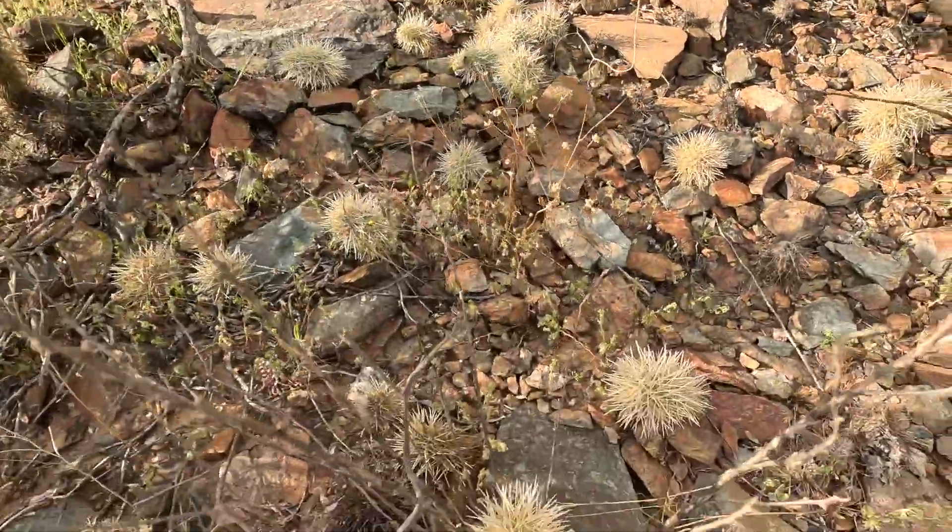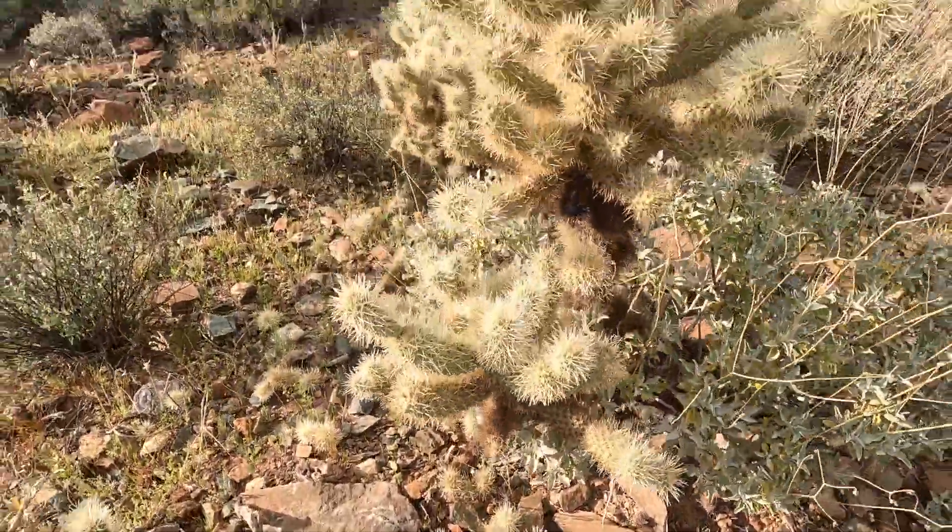This right here is called the jumping cholla or teddy bear cholla. The reason they call it that is because these pieces of the arms just drop right off. If you touch them, they'll just stick all over you. It's actually a very beautiful cactus, but probably the most nasty thing out here. Once you get that stuck in you, you never forget, and it's always a danger — especially when you have the dog. They just brush up against it and it sticks in their fur, and then they go to grab it with their mouth and get it all stuck in there too. Just a nasty thing.